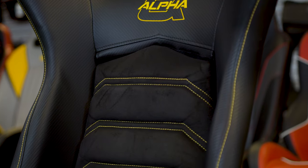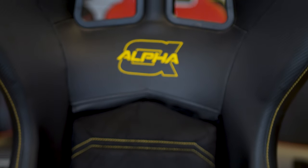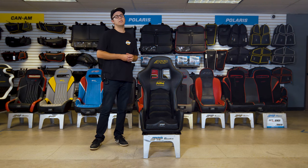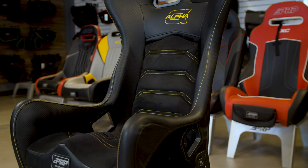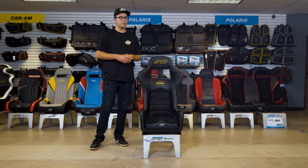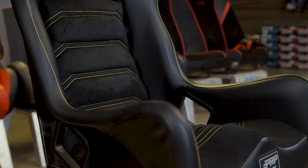Whether you guys are riding trails fast or crawling, this seat will keep you right in place and insanely comfortable out there. This seat is customizable front to back with over 60 different colors and materials that you get to pick online, and we hand-sew right here in Southern California.